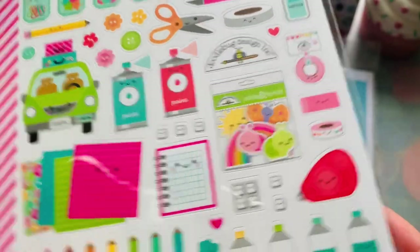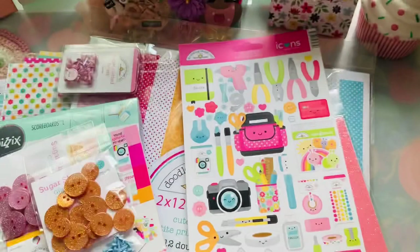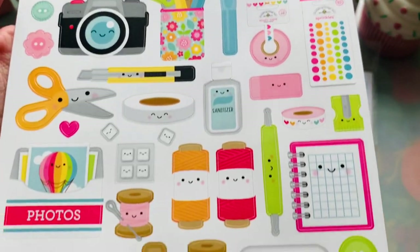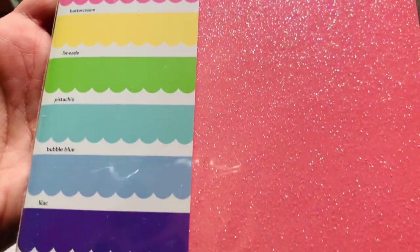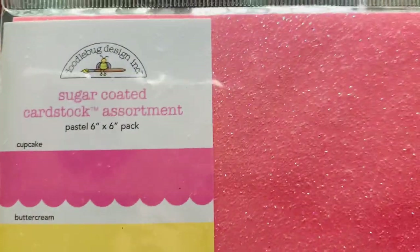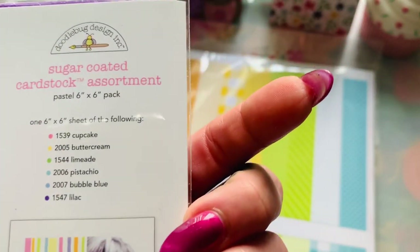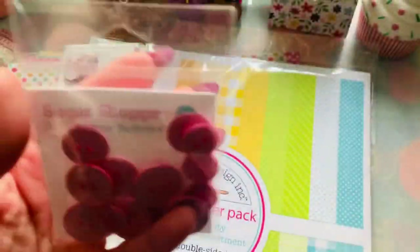I also got the mini icons — I had to have every piece of this collection. You get three sheets, so that's a great price for that. Then I got the icons, which are kind of like a cardstock sticker — thick, not thin, and not transparent. I also grabbed the sugar-coated cardstock in these colors; it's six by six and it's $4.99.